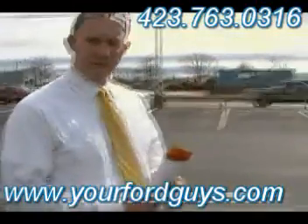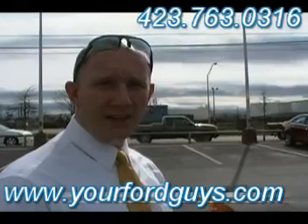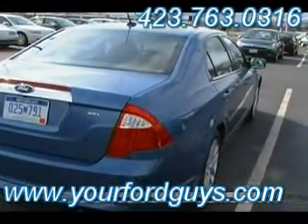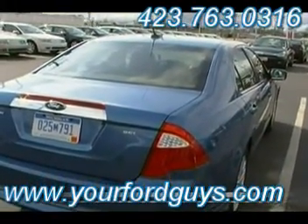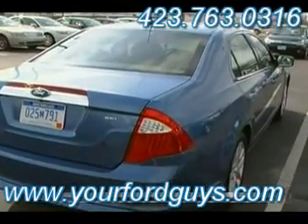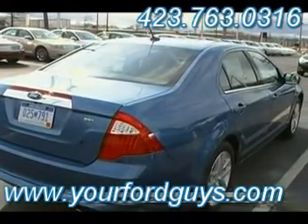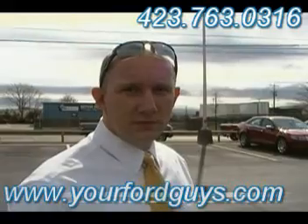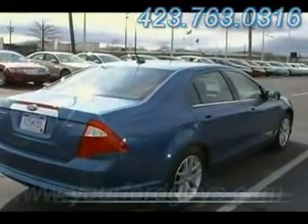We've got one, but we know it's not going to last long. Come see us at yourfordguys.com or www.mvford.com, or give us a call. My name's Sean Kessler — my partners are Rodney Grimes and Bo Walls. Call us at 423-763-0316 or reach me directly at 423-763-0335. I can help you with this Fusion, or with the Fusion Hybrid that everybody's going to be wanting — that's going to be big news. Sean will be back with a walk around on the Hybrid just as soon as we get one. Thank you — it's the 2010 Ford Fusion at Mountain View Ford in Chattanooga, Tennessee. Come see us!